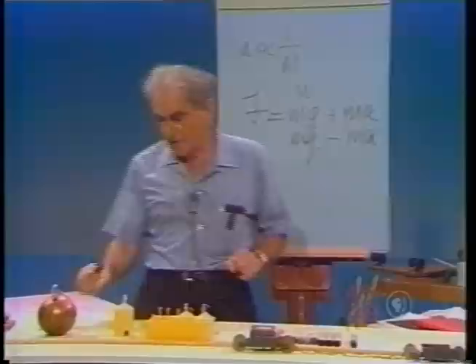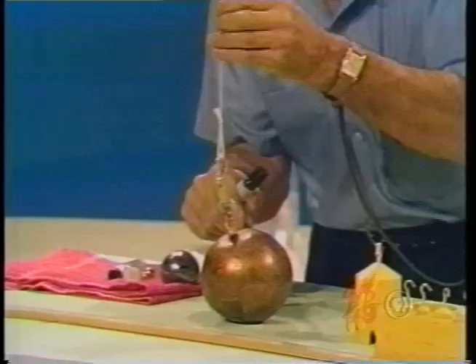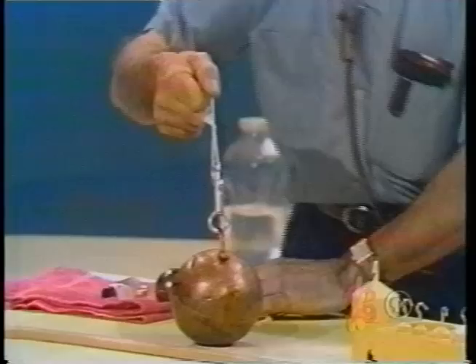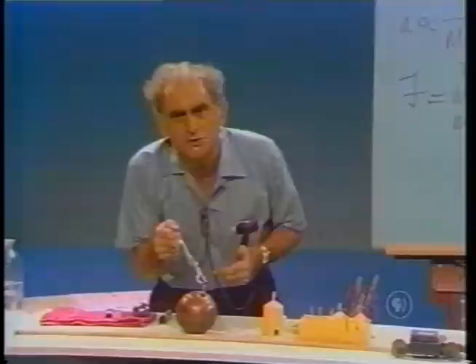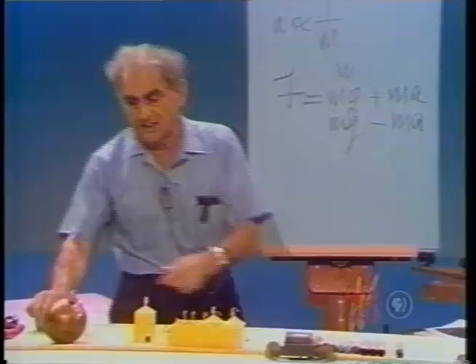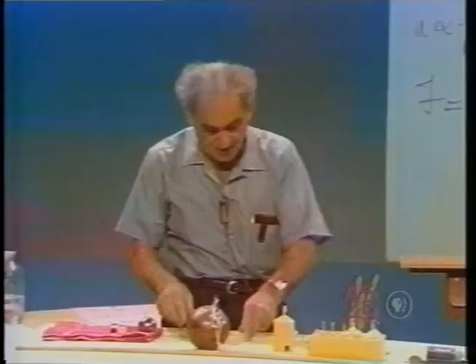This Second Law bears on the First Law, which I showed in an earlier program. I had an enormous weight which I pulled gently with a string and the string held it. But when I gave the system a sudden acceleration upward, the string could not endure it. The body wished to remain at rest. I now add an additional fact: the string must exert a force not only equal to the weight of the body but an additional force to accelerate it — which it may not be able to do.